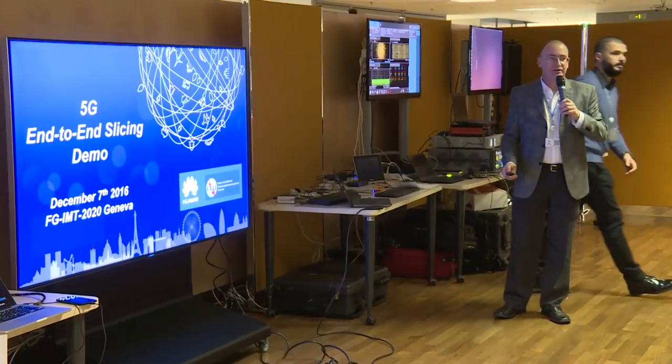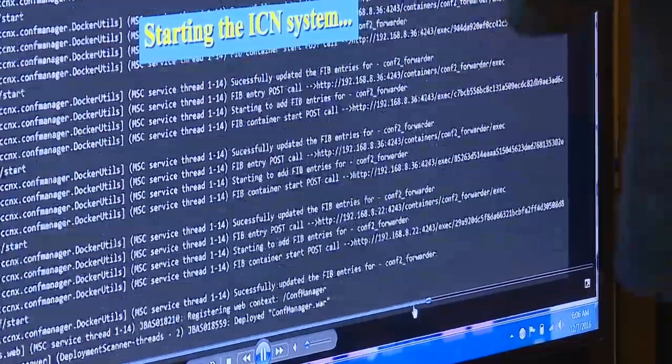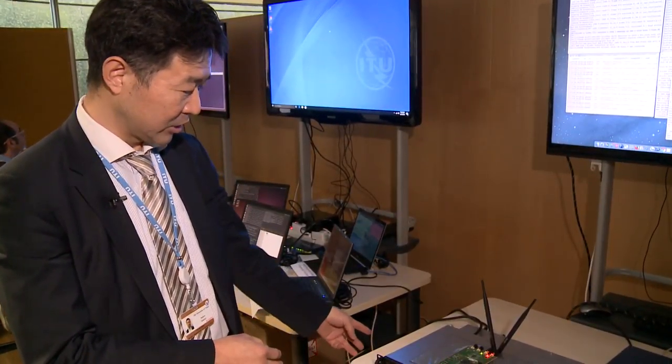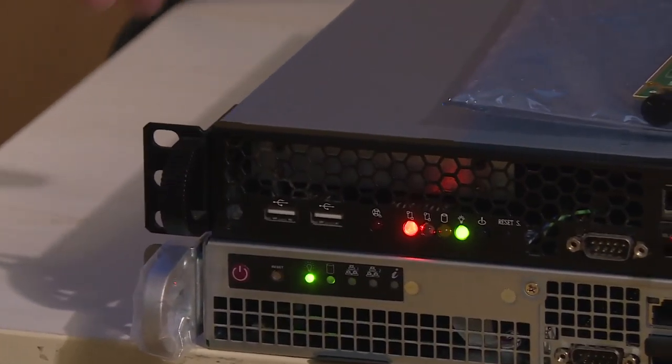We were also able to demonstrate the creation of three different 5G slices within an architecture that had a CRAN transport network and a data center. We demonstrated an ultra-low latency slice complete with UEs, ultra-high reliability, and enhanced mobile broadband.